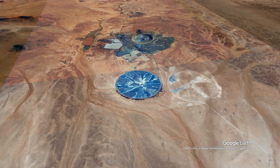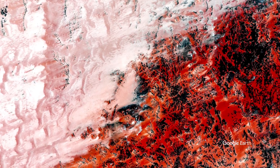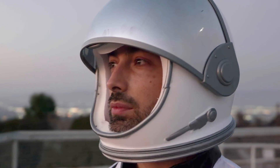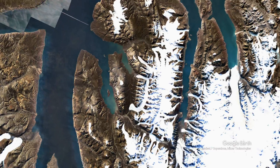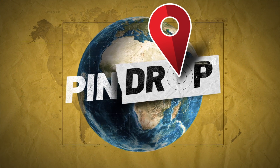The world is full of mysterious places you can see from high above using Google Earth. But what's really going on down there, and why? I'm Derek Muller, a scientist, educator, and filmmaker, and I'm going to unearth the stories behind these amazing places. Just drop a pin, and I'm off.